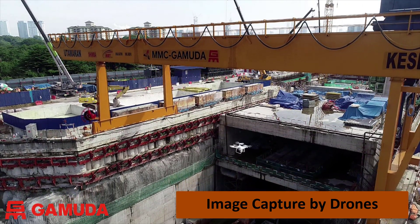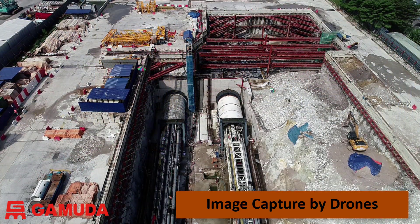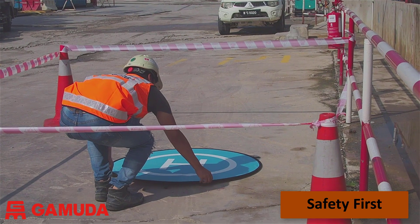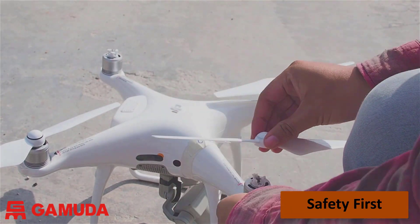Here is an example of the drones flying over two TBMs. These are about to be launched for the two southern tunnel drives. Safety is our priority. All of our pilots and spotters have been trained to use launching pads in a safe, confined area away from site activities.